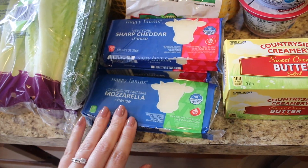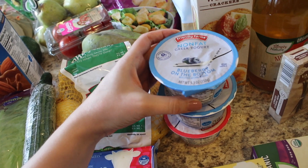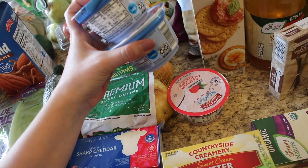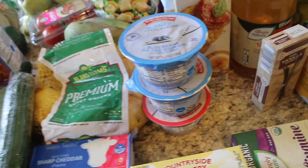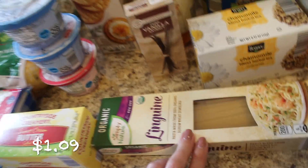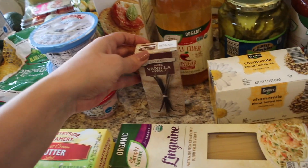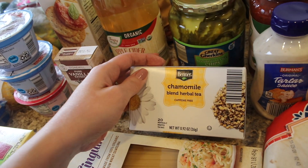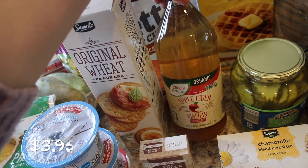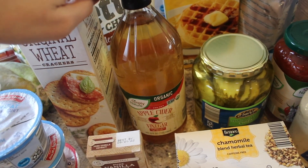I grabbed some sweet cream butter. I also wanted to try out some nonfat Greek yogurts — these are the ones with fruit on the bottom. I got blueberry and raspberry, and I'm looking forward to seeing if those are good. I also picked up some linguine, which is for a recipe coming up. I got some pure vanilla extract just to have on hand for the baking season, which is upon us. And I got some chamomile tea and some apple cider vinegar — mine was gone. I love apple cider vinegar and use it for all sorts of things.